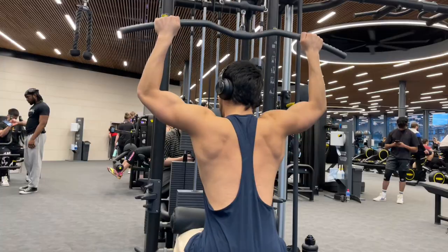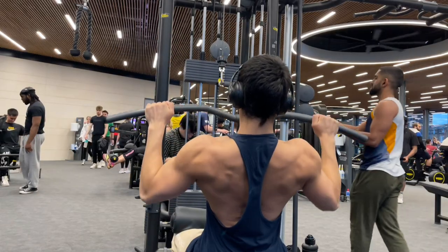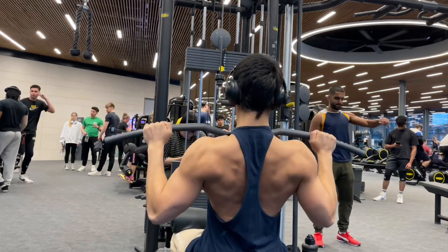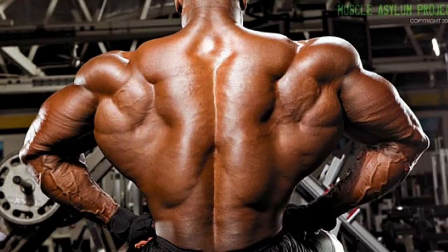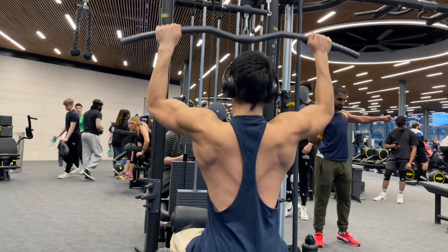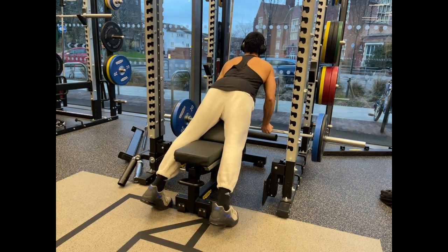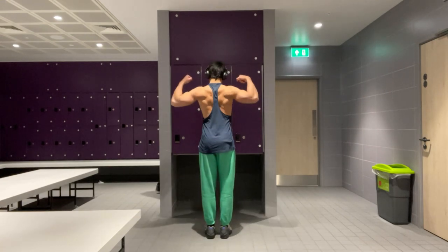The second muscle group is back. People overcomplicate how to work on back — go back to basics and do only two to three exercises per workout. Focus on two main things: thickness and width, and also think about symmetry. The main exercises would be lat pulldown and any row movement — seated row, standing row, barbell row, dumbbell row. Then a third movement for your traps, such as shrugs or T-bar row.